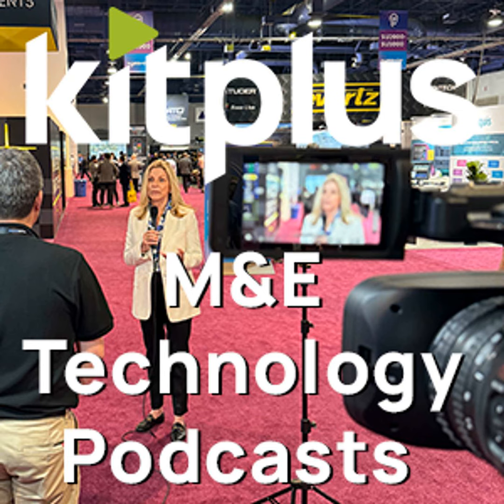At NAB 2024, I'm here on the Vitek stand in Southall speaking to David. Hi David, how are you doing? Great, good. So take us through — we've got some news on the diamond family, right?